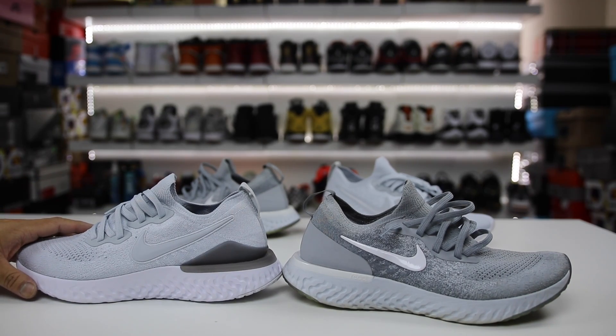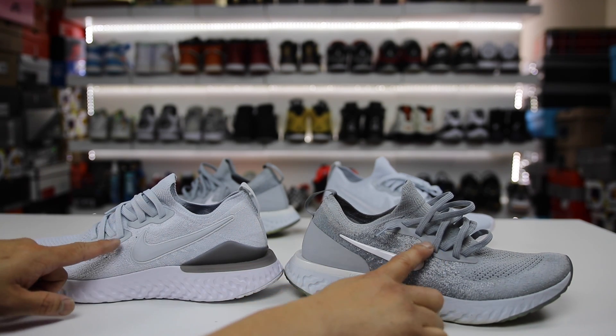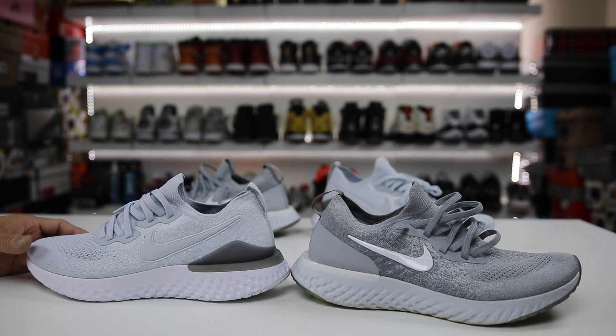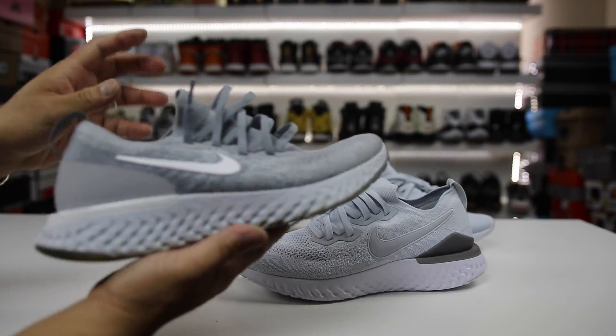The only other change is the lace lockdown on the second version — there are two separate sets where the laces go through, versus the first version which has just one piece of material that goes down. So as a recap, the only three differences between these shoes are: the heel counter construction, the Nike Swoosh treatment, and the split lace holes. Everything else looks pretty much exactly the same.